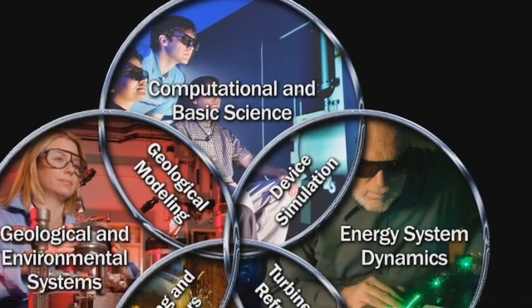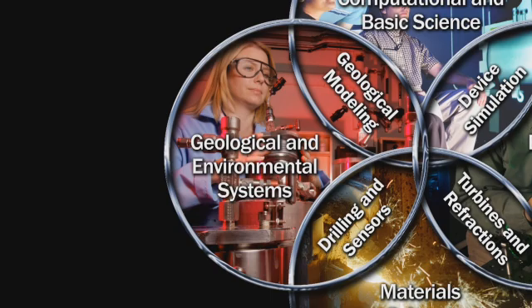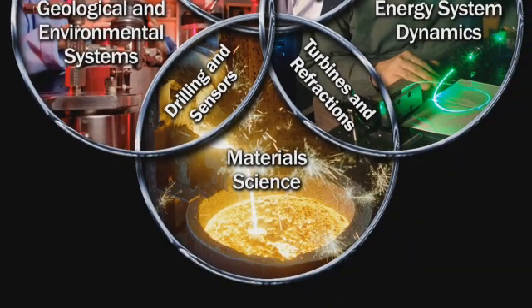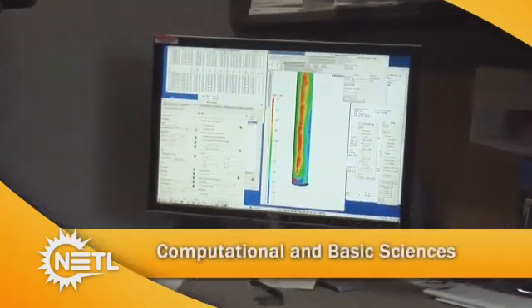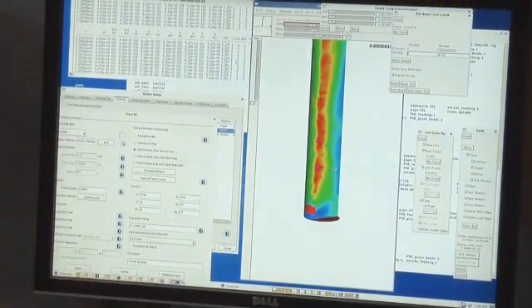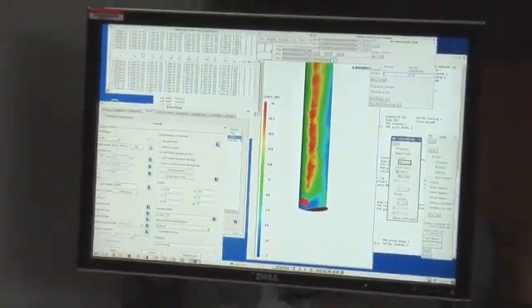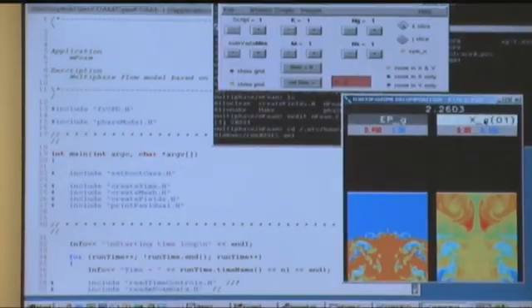The four focus areas are Computational and Basic Sciences, Energy System Dynamics, Geological and Environmental Systems, and Material Science. Computational and Basic Sciences integrates physical and chemical experimental research with computational sciences. The focus area develops innovative technologies as well as advanced materials and multi-scale energy systems.